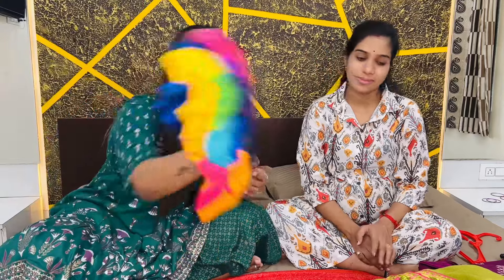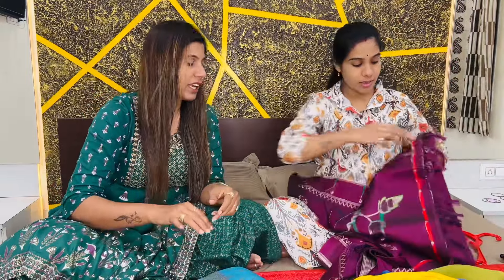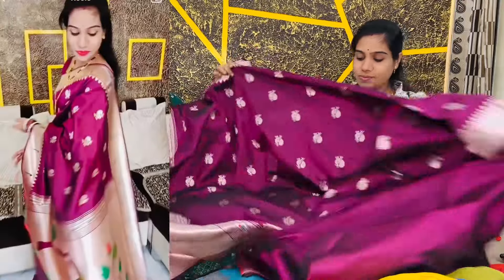This is also very nice. This is the one I gave to Dipali. I gave it to Dipali the first time I came. After wearing it, it looks very good. This one is in purple color. This one in blue color is very unique as well.